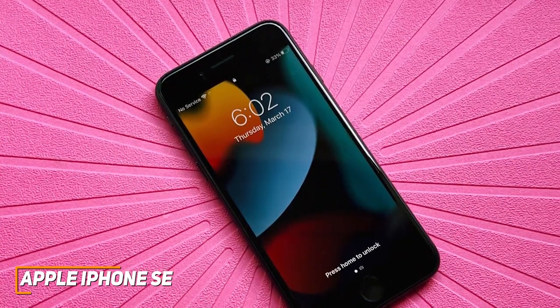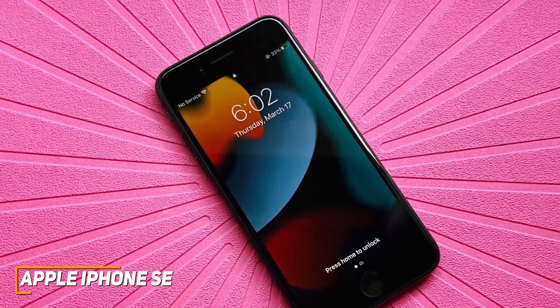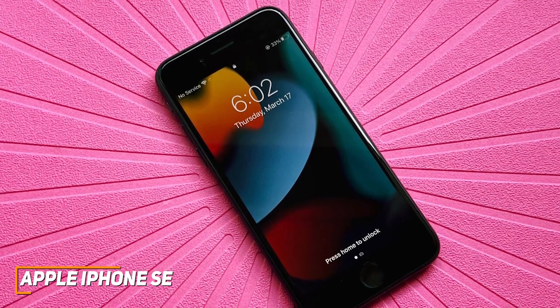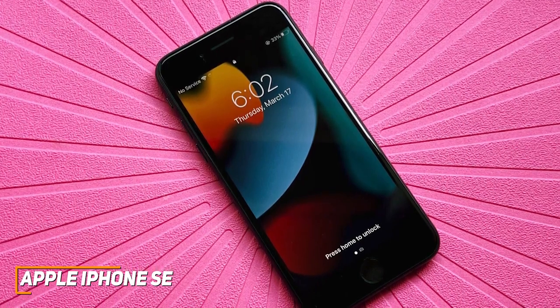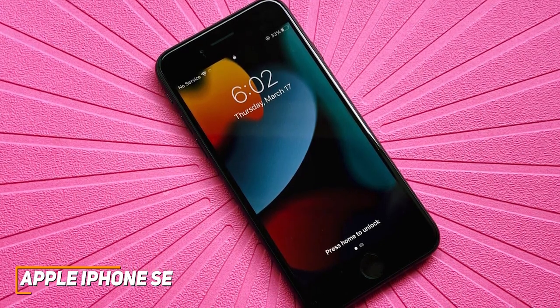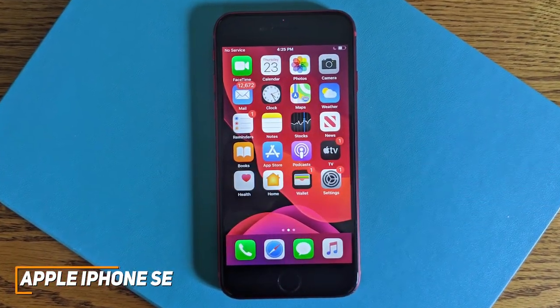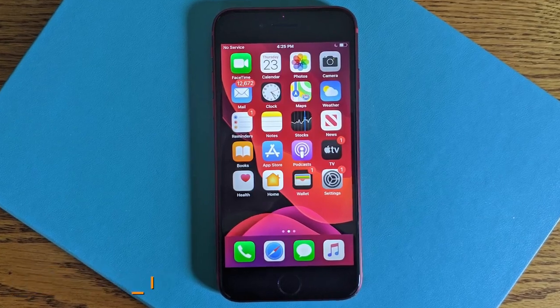The Apple iPhone SE is an affordable iOS option that comes with decent battery life, good camera performance, an intuitive user experience, and enough power to handle just about anything you could reasonably expect from a sub-$500 phone. If you want a budget-friendly iPhone that can still get the job done and power through most tasks, this is the perfect phone to consider.